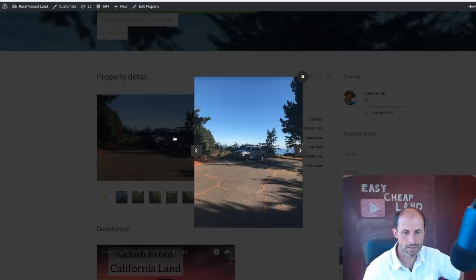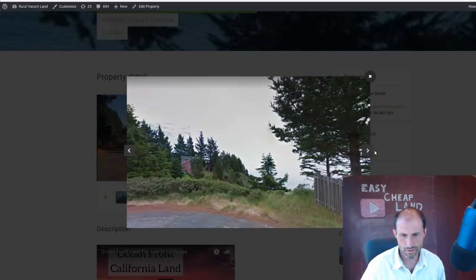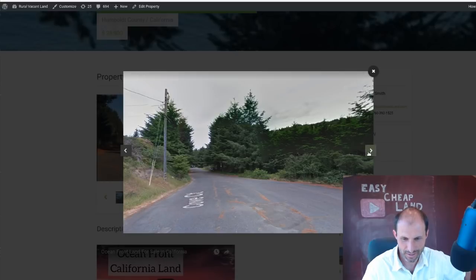A good friend of mine got some pictures, so we have actual pictures of the property. This is standing on the street — the property is over here looking out at the ocean. There's neighbors on either side. There's power lines, water lines, sewer lines. All the infrastructure is there and ready to go. You can see the power line and a transformer right there.